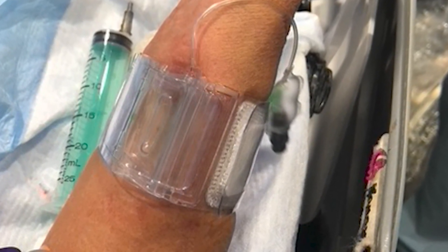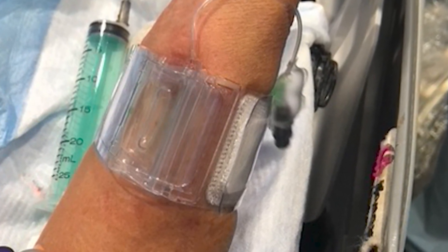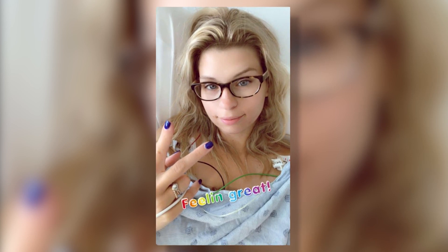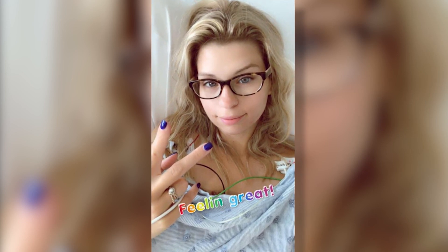They just wear this bracelet to apply pressure to the access point to stop postoperative bleeding. I was moving around, I was talking, I was eating. I actually wanted to get out of bed and walk around the hospital floor. The recovery is amazing. I feel great. It's like I've never even had the surgeries.